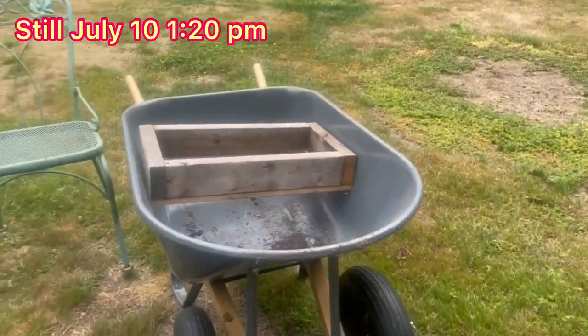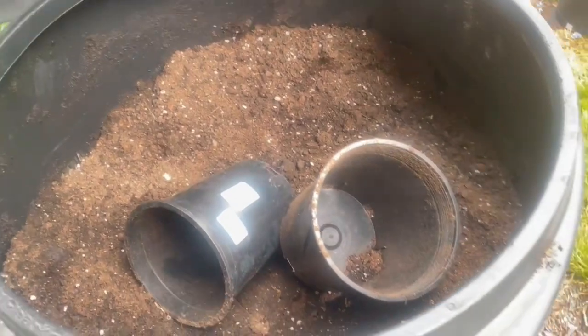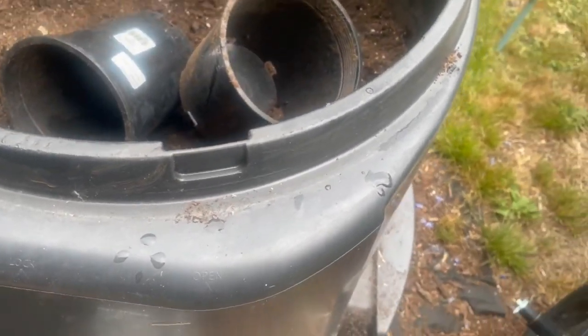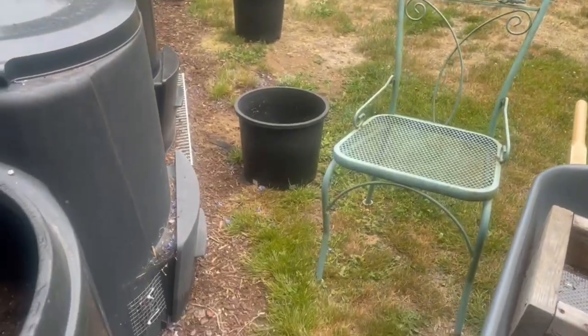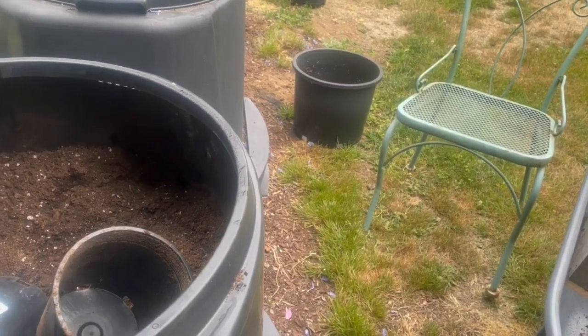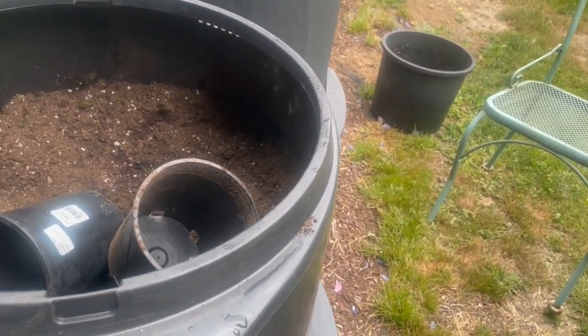I've got a runny nose — bloody summer cold. We're going to take some of this and we are going to sieve it in some buckets for some carrots. But I'm not going to bore you watching me sieve dirt, so I'll show you when I'm finished. It's only going to take me about an hour.